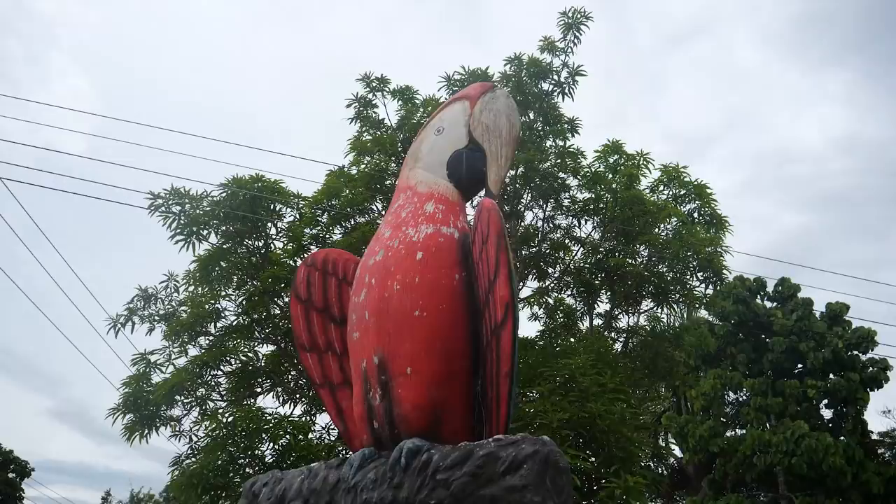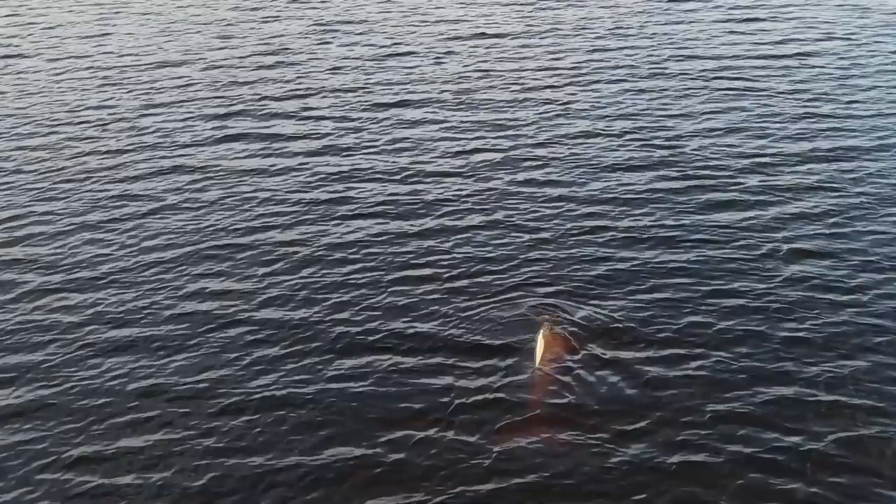Later on in this video we were lucky enough to see real macaws, sloths, monkeys, and even pink dolphins. One thing we didn't see though was sharks — Surfshark — and that's why I'm going to tell you about them now instead. Stick with me.